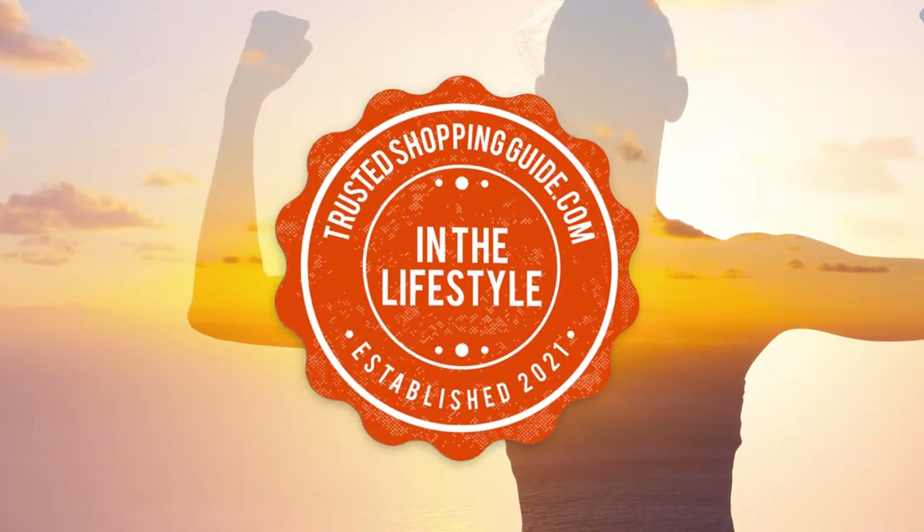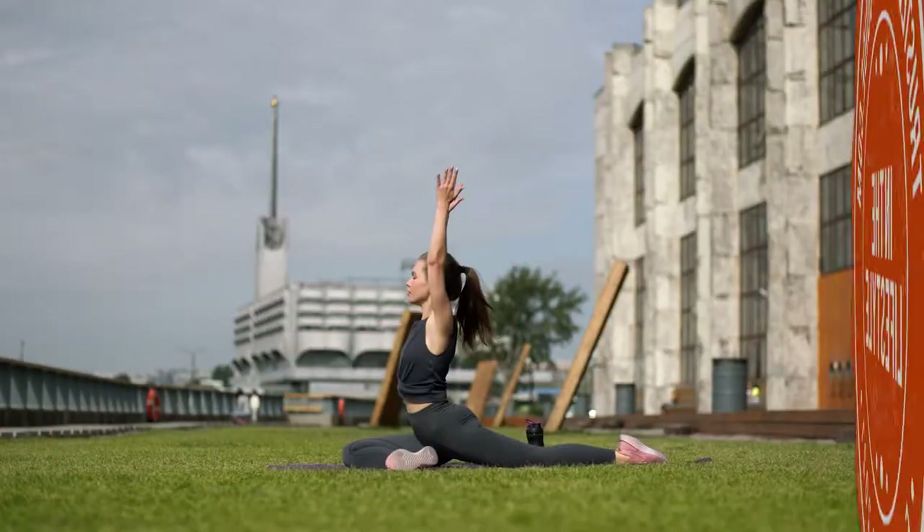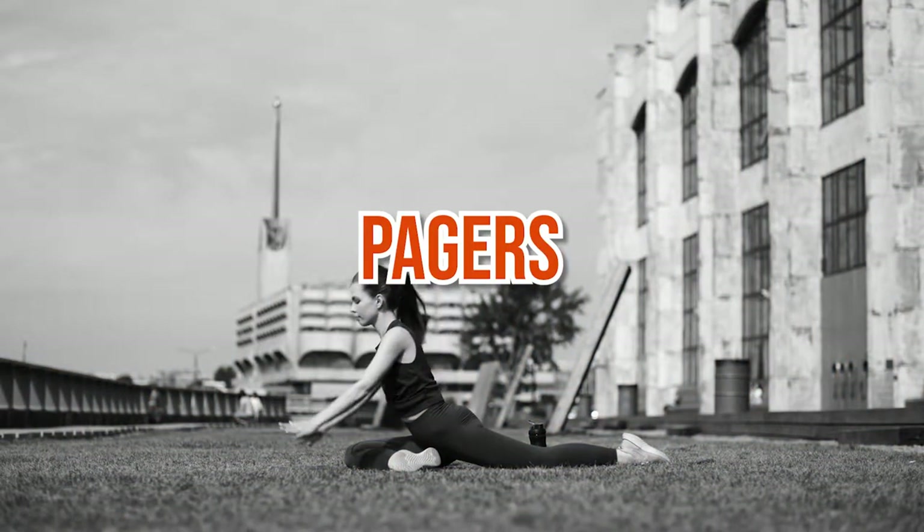Welcome back, lifestyle enthusiasts! We are trustedshoppingguide.com and today we are in the lifestyle category. In this video, we will be sharing with you our 7 highest-rated pagers.